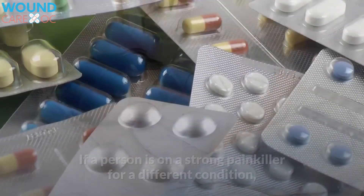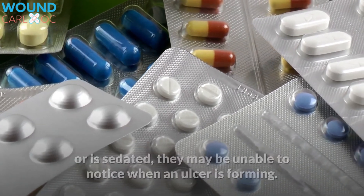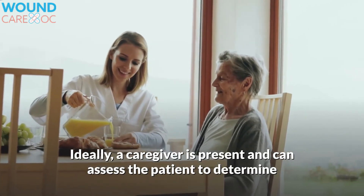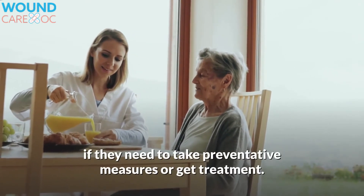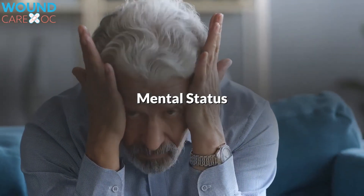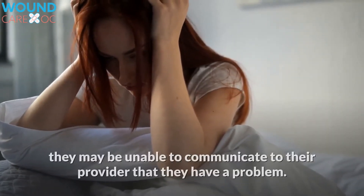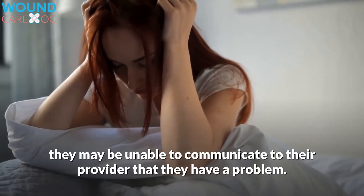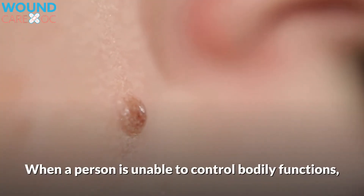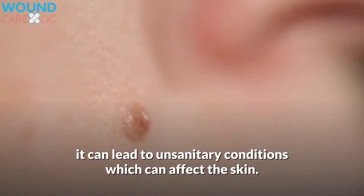Pain: if a person is on a strong painkiller for a different condition, or is sedated, they may be unable to notice when an ulcer is forming. Ideally, a caregiver is present and can assess the patient to determine if they need to take preventative measures or get treatment. Mental status: if a patient is not of sound mind, they may be unable to communicate to their provider that they have a problem. Incontinence: when a person is unable to control bodily functions, it can lead to unsanitary conditions which can affect the skin.